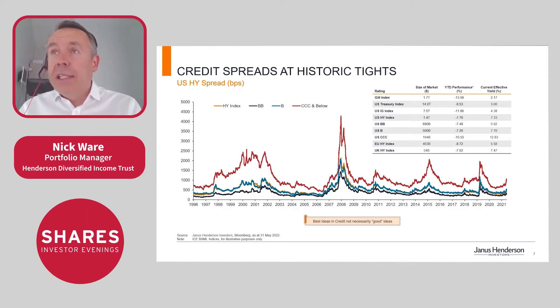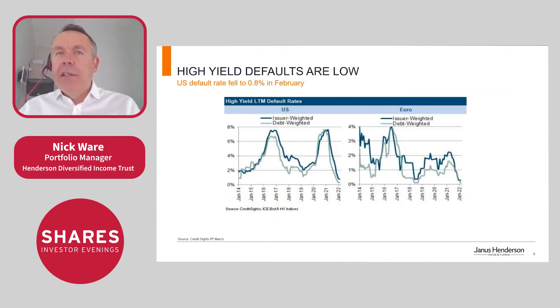Yields are getting more interesting: US high yield is currently yielding 7.3% and US investment grade is around 4.4%. Looking back at history, if we think the current environment is just a slowdown then spreads are looking interesting, but if we think we're going into recession then spreads can go a little wider still.